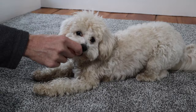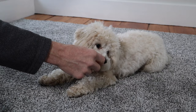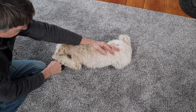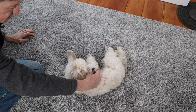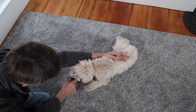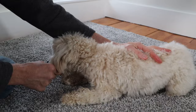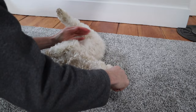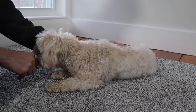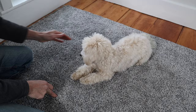We grabbed some bacon bits as bigger motivation for this new command. First, to teach rollover, we attempted to lure Roscoe onto his side. Roscoe wouldn't shift his weight and stood up instead of rolling onto his side. We realized he needed some help and tried moving his hips for him. At first, Roscoe was a bit confused and thought we were playing. We tried moving Roscoe's hips one more time — once he was looking over his shoulder, we gave him a gentle push and he rolled over. It took a couple of attempts, but soon Roscoe caught on. We kept moving Roscoe's hips for him, which really helped him learn how to roll over. The more we repeated the command, the more Roscoe improved.